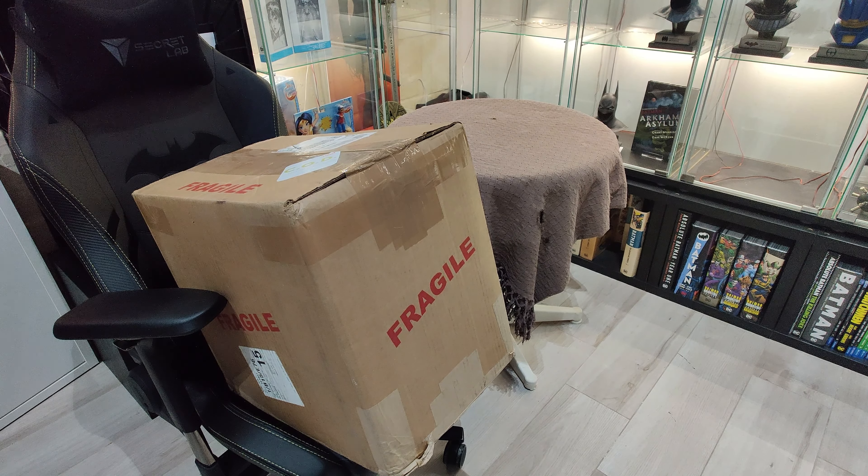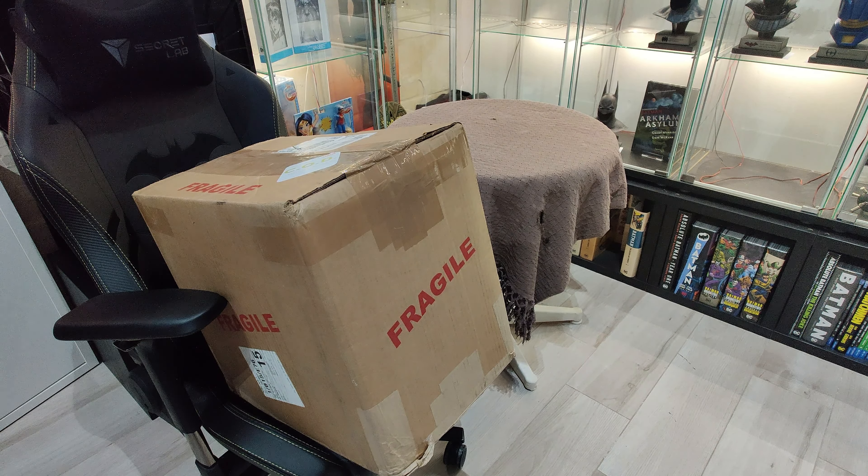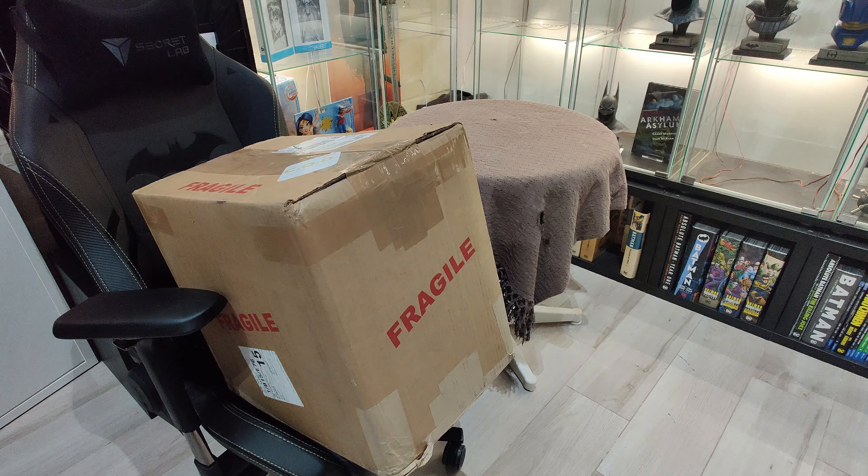Hello everyone and welcome back to our channel. I'm so relieved that finally I have received my first submission from CGC. These are the three Joker's comics that I sent last January, and finally I have received them today. I'm so excited to share this moment with you guys since it's my very first submission.